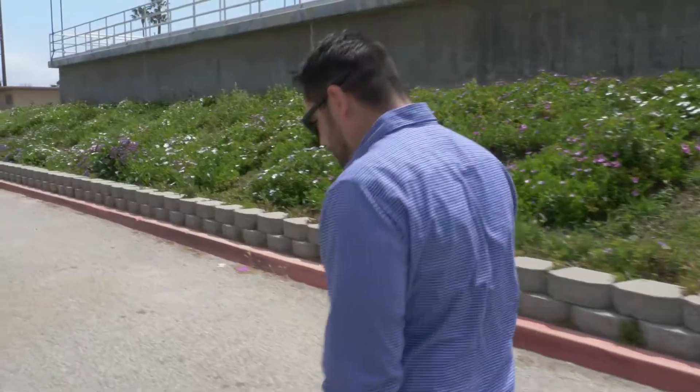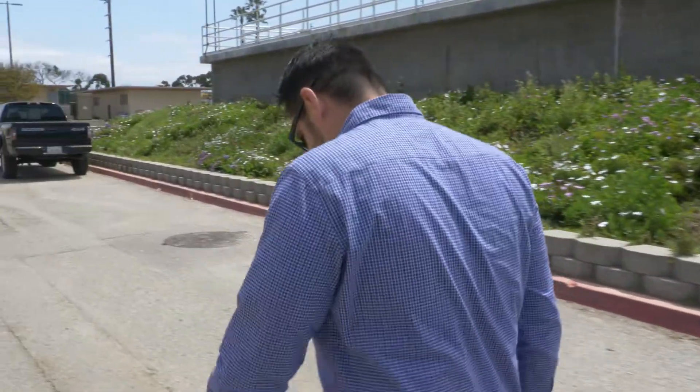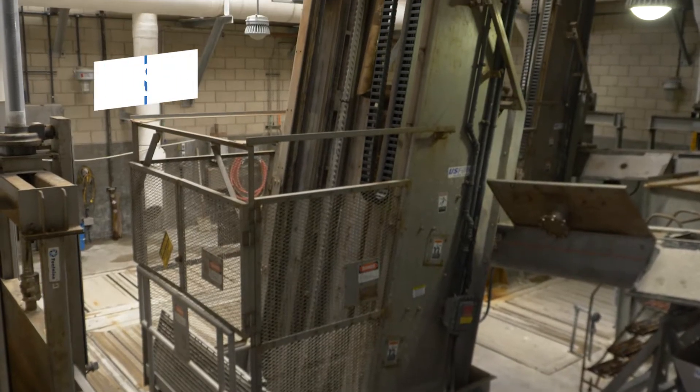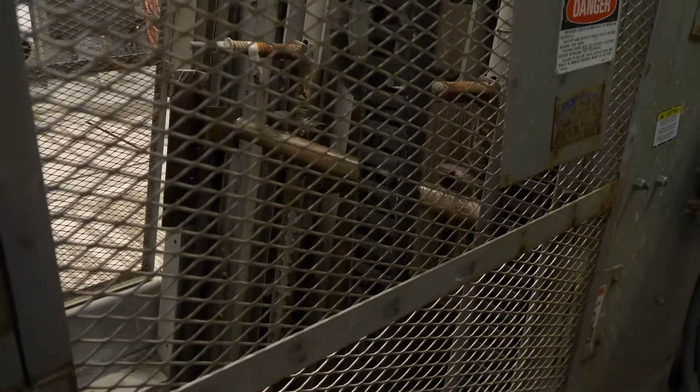Today our tour is going to consist of following the liquid stream and the solid stream throughout our facility. Our first stop brings us to our headworks facility. This is where all the wastewater from the city comes to our facility. Here we remove large items such as rags or paper towels and grit, which can pose issues to the treatment system further on. Let's go inside and take a look.